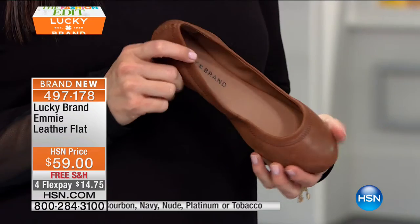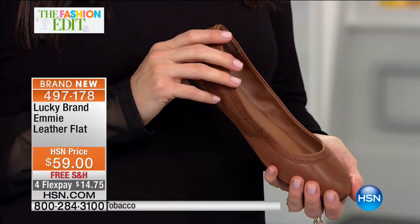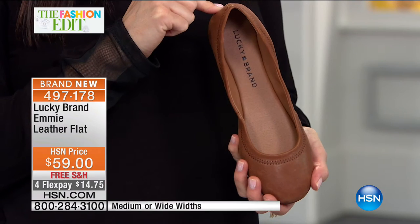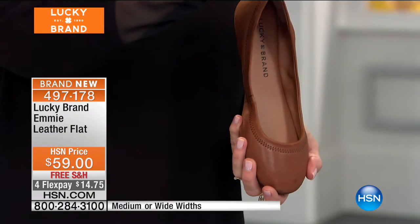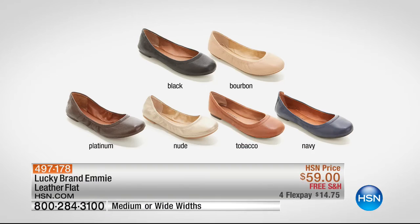Here are the colors. In our system we're calling this dark brown tobacco — a rich, warm, beautiful shade. Then we have the nude, which is the lighter neutral with this beautiful sheep's leather — super soft. Then our classic black leather. Then the bourbon, which is our biggest brown in the brown family. You'll order this in sizes five and a half through ten, eleven, and twelve. We have whole and half sizes and medium and wide available. The shoe is incredibly malleable — so soft.